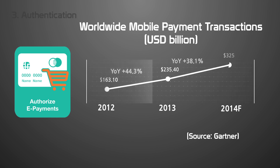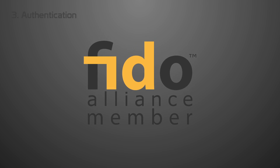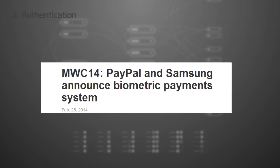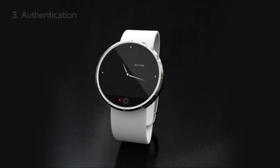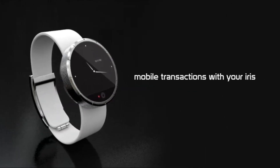Considering the increasing number of online shoppers, mobile transactions require reliable identity verification. So some companies got together to form an alliance called Fido to set standards and platforms for it. For instance, Samsung's Galaxy S5 uses one of the Fido-ready platforms with PayPal to make payments on your phone with your fingerprint. We have also joined this alliance last April. So with Fidelis, we will be paying with a blink of an eye.